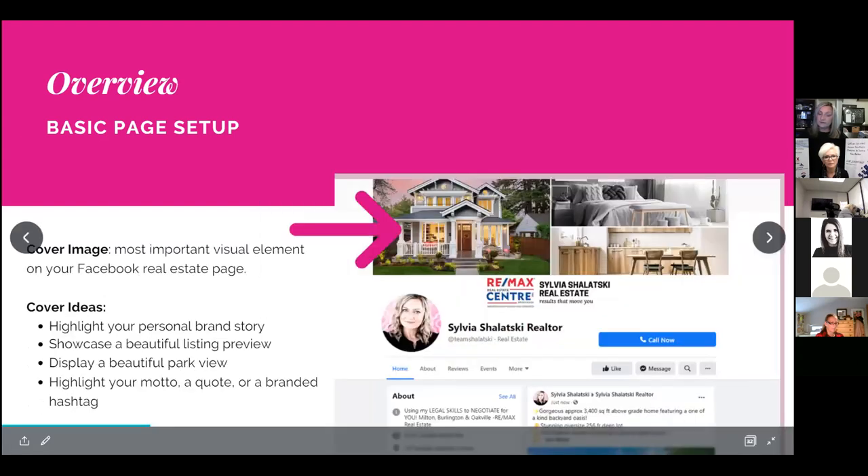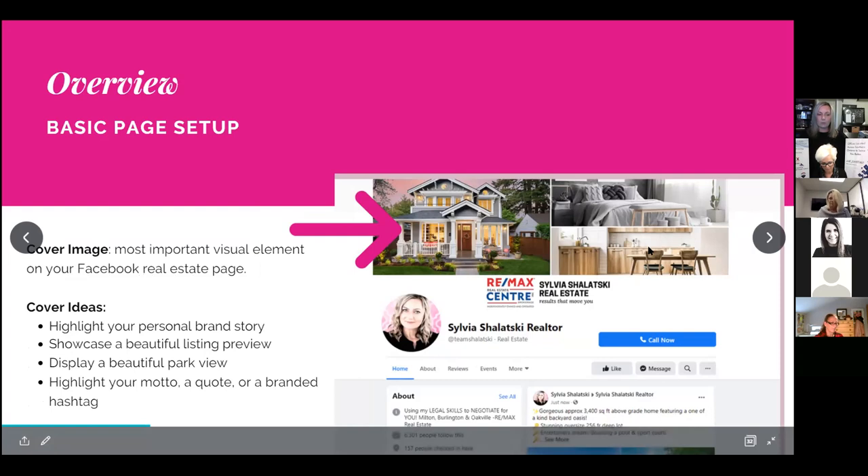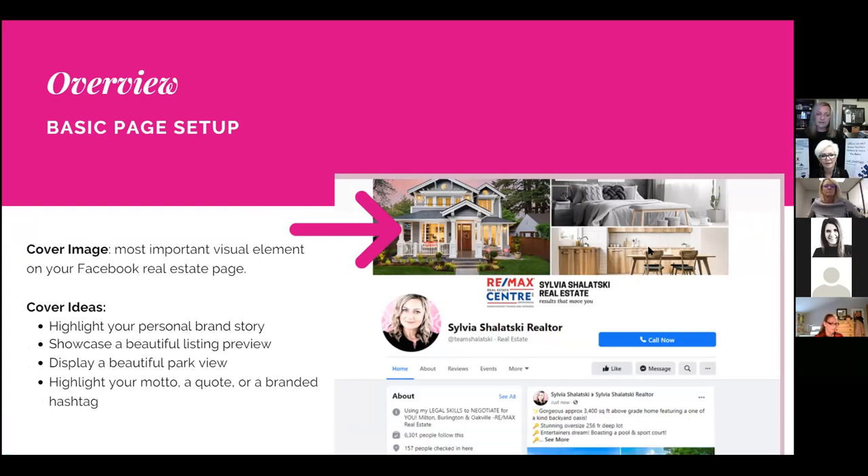A really important visual element that people will look at within the first few seconds is your cover image. Think carefully about what you want there — ideas include highlighting your personal brand, showcasing a beautiful listing, displaying a park view or area you work in, or highlighting your motto or branded hashtags. Don't feel intimidated to change that cover image from time to time, especially to highlight specific listings or previews.